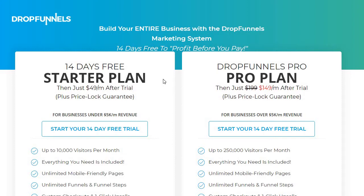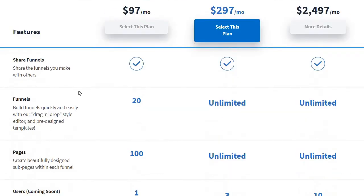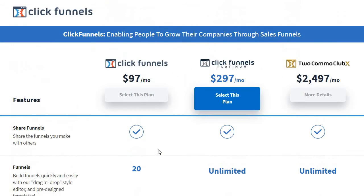Everything is going to be the same except for one different perk. The starter plan is for up to 10,000 visitors per month. On the flip side, the pro plan is going to be for up to 250,000 visitors. This makes it a much easier decision when choosing which DropFunnels plan to use, as it's dependent upon how many visitors you need per month. Going back to the ClickFunnels pricing page, keep in mind that it's going to be only 20 funnels and a hundred pages. Those are some of the big perks on why DropFunnels can be better.